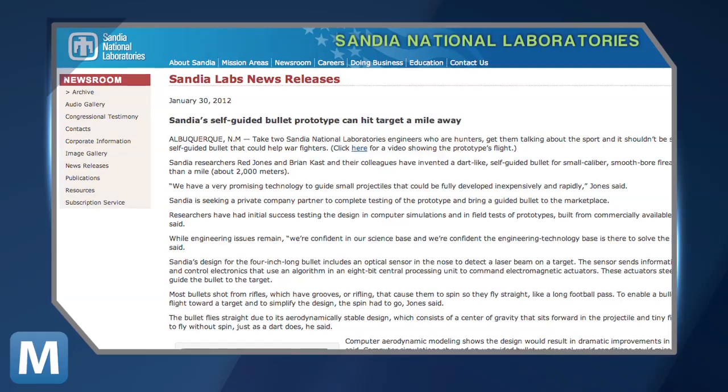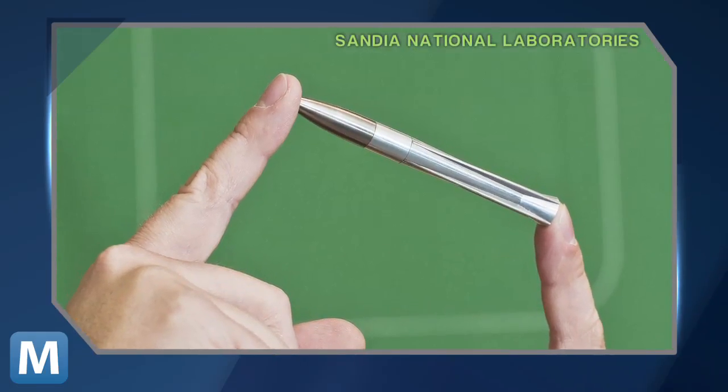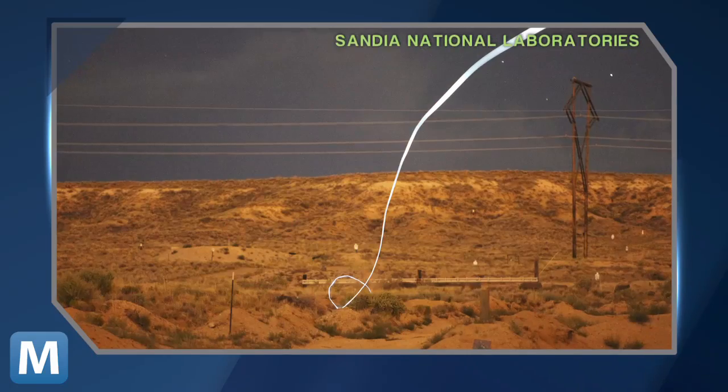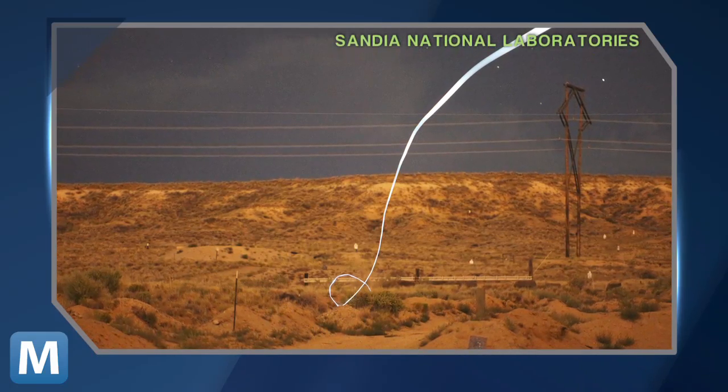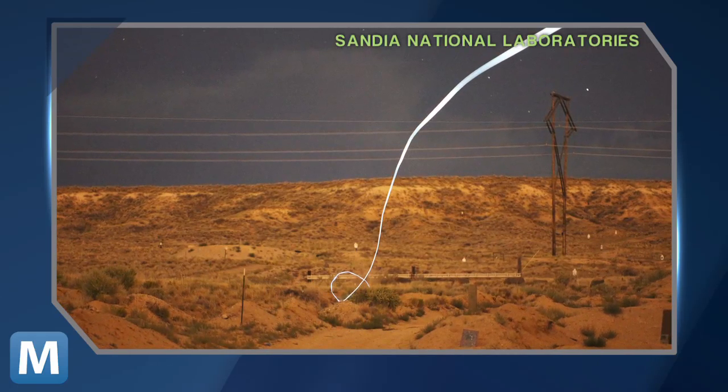Two researchers at Sandia National Labs have invented a self-guided bullet capable of hitting a target from more than a mile away. Don't believe it? Here's their proof. This is the bullet's path — researchers attached a tiny LED to it and snapped this shot during a nighttime field test.